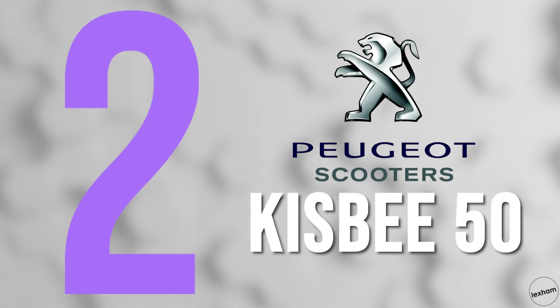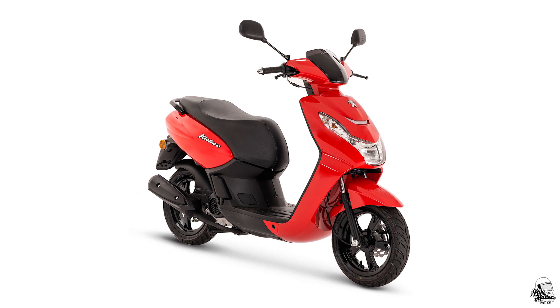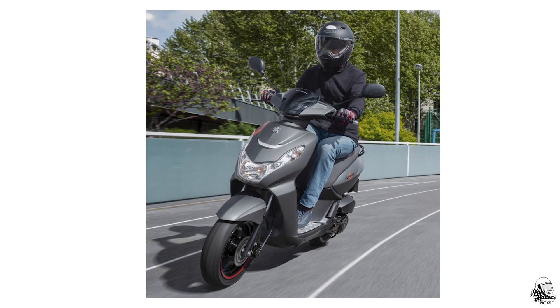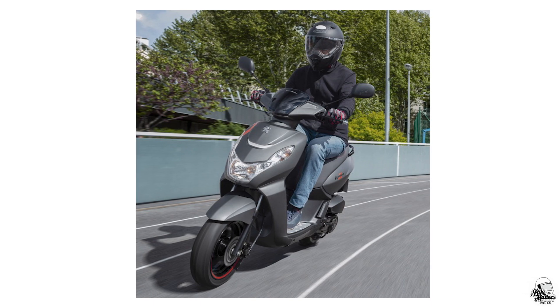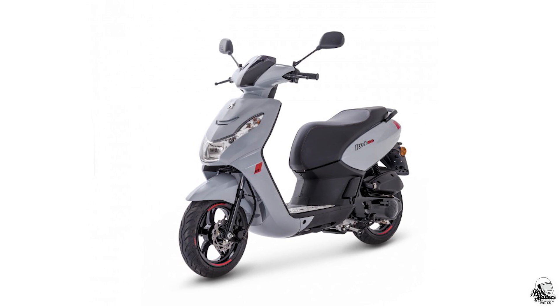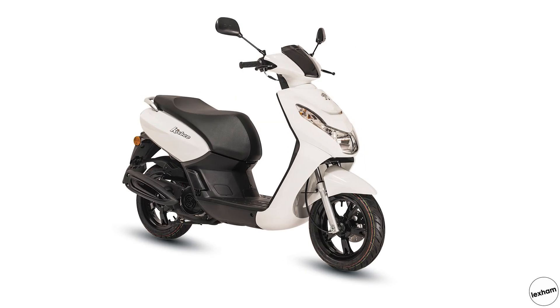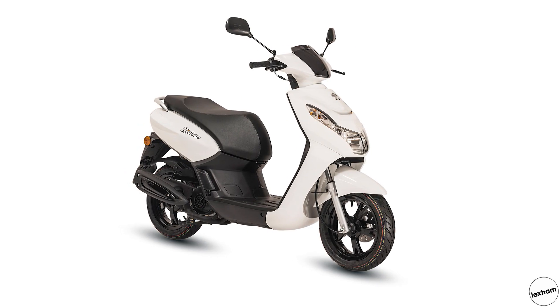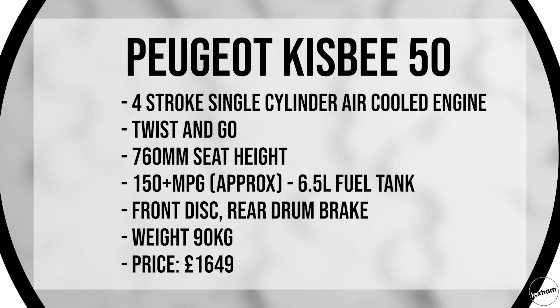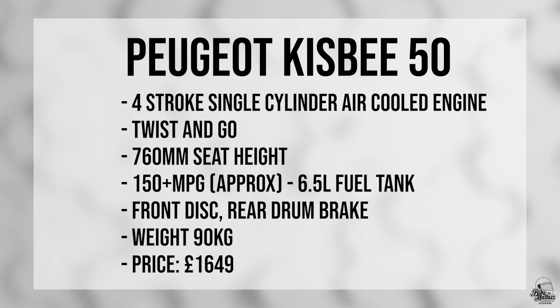At number 2 is the Peugeot Kisbee 50. The Kisbee is a great seller for Peugeot and in 2020 comes in a few different variants. We'll look at the standard 4-stroke model, although other than colour I can't see any mechanical differences to the RS model which gets Shuricane discs. As you'd expect, the Kisbee 50 is a stylish way to commute around town, with an accessible 760mm seat, a light running weight of 90kg, and a smooth economical 4-stroke air-cooled motor. It's only £1,649 for the cheapest option, and it has a 6.5 litre tank which will get you around 150 miles per gallon.